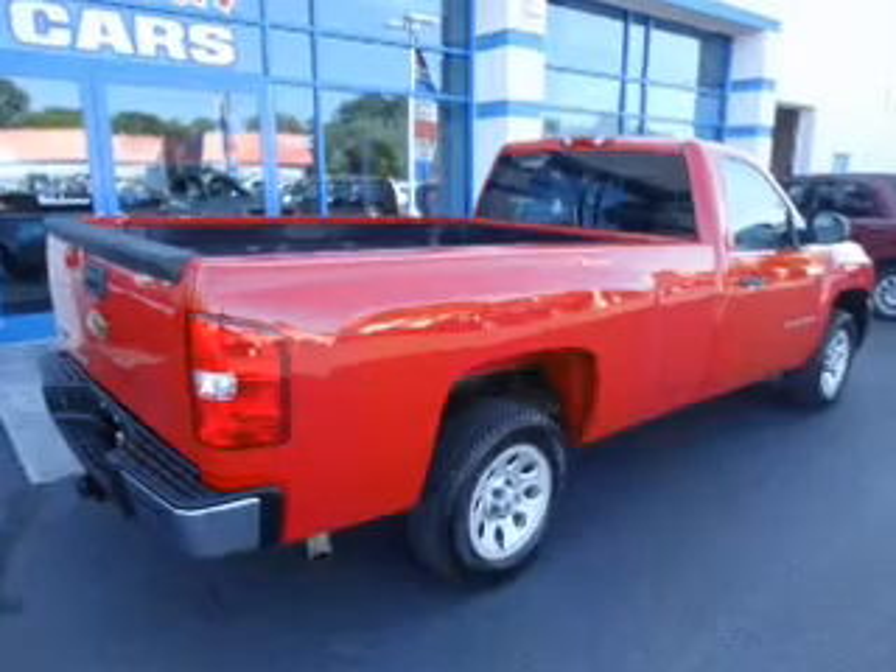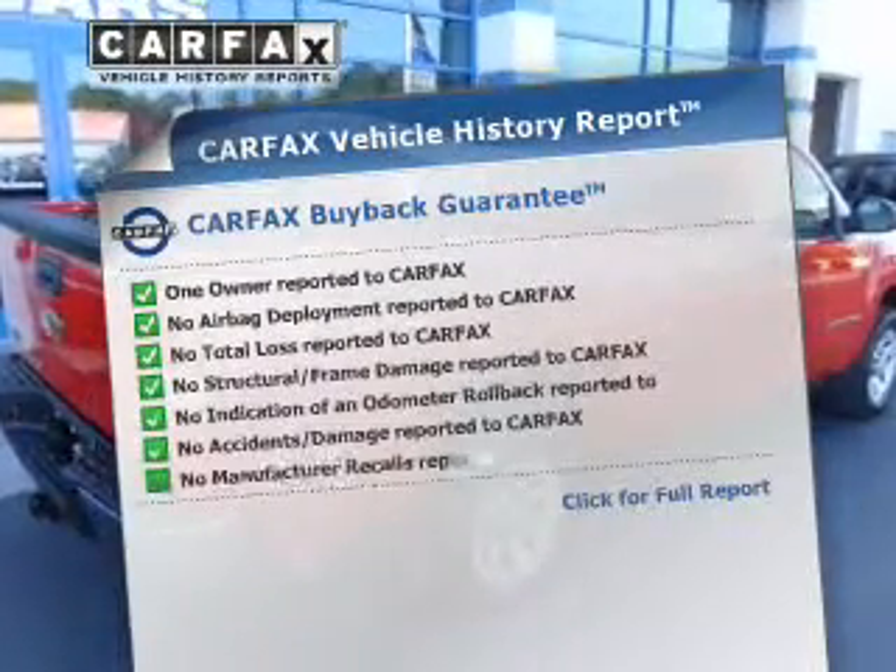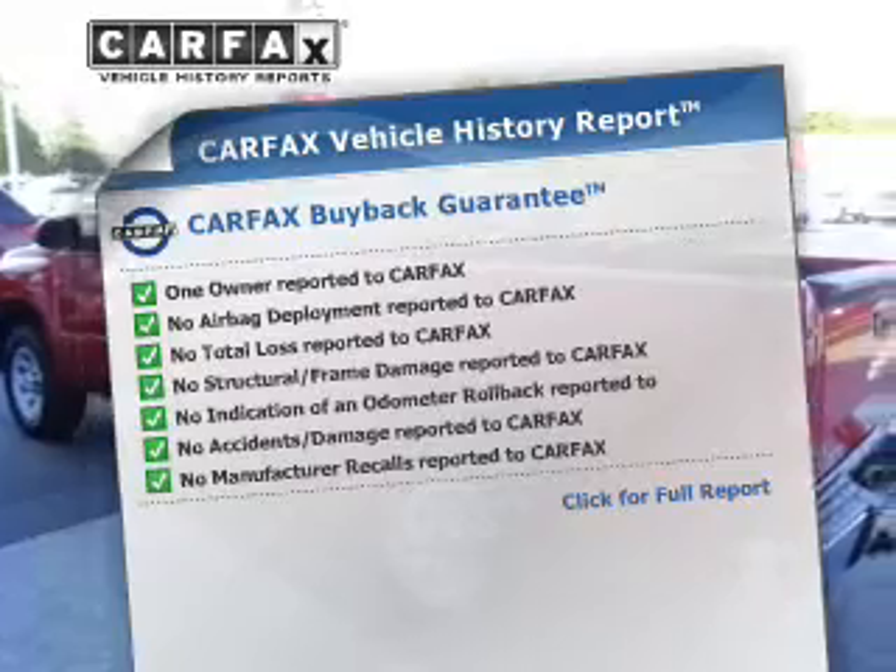Brake safely with the anti-lock braking system. Know the history on this ride and greatly reduce your buying risk with the included Carfax Vehicle History Report.